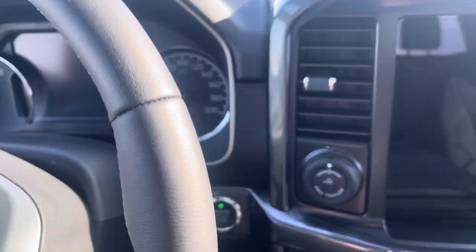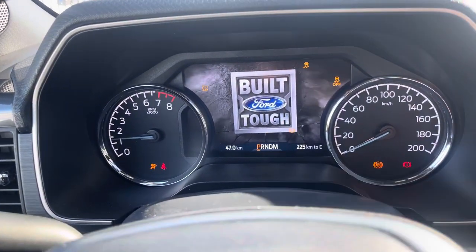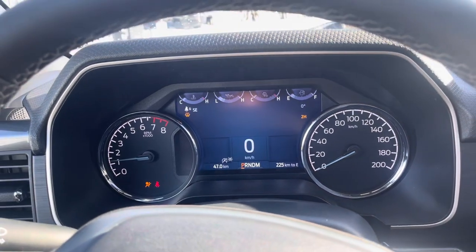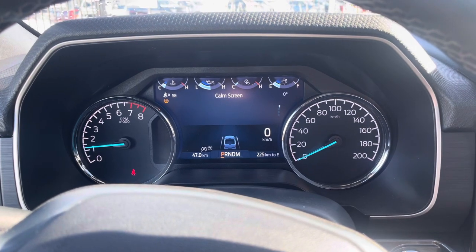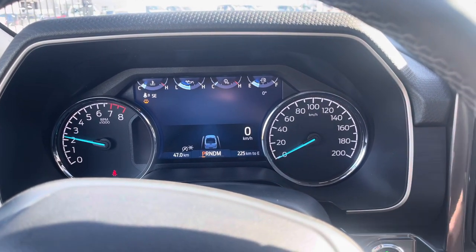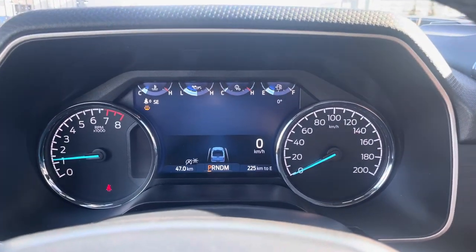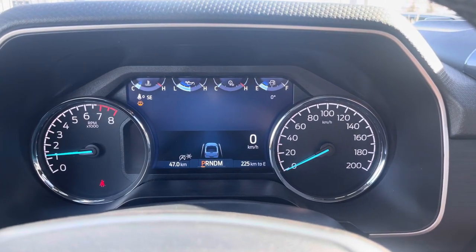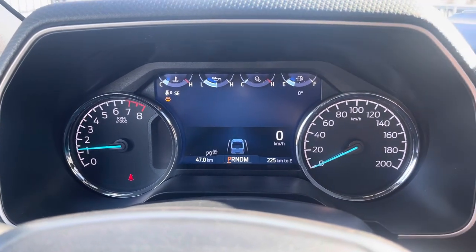Now that we're inside the truck, we'll go ahead and hit this push button start — that is going to fire this one up. I forgot to mention outside: this does have the Magnaflow exhaust system upgrade. With that 5-liter Coyote it sounds fantastic. Inside the display you have a digital speedometer and other information — as you can see, we're low on windshield washer fluid right now and it tells you that. Love these little features.